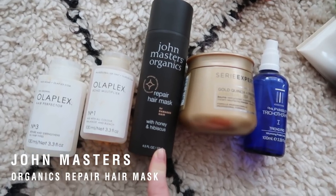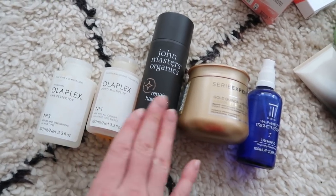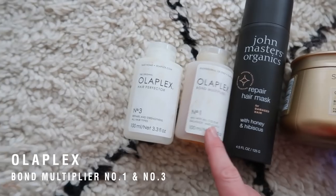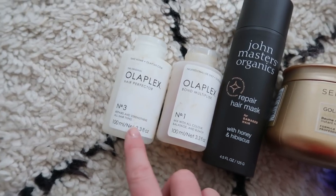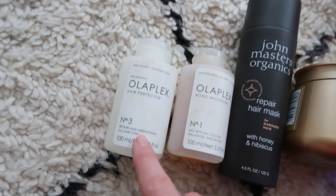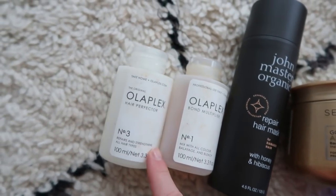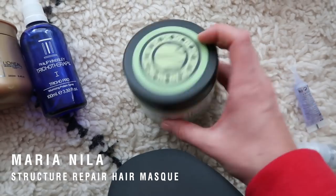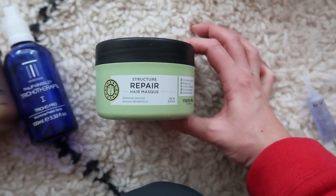Here we have John Masters Organics Repair Mask. These products are examples of things that are going to strengthen and repair as well as hydrate, so if you just want to use one thing, I would really recommend either this for something a little bit more organic, or then there's the Olaplex. It's really well known and for professional use it's the number one, but there is a number three that you can take home and use. This stuff is insane as a treatment — not only repairing and strengthening, but my hair feels incredible after using it. It is not cheap, but if you really need to do something for your hair and you're blonde and struggling, I would recommend it. And then over here we've got something really natural from Maria Nila, a Stockholm-based brand, and they're also vegan. She has a structure repair hair mask that is really hydrating too, so if you like vegan hair care, you might want to check her out.